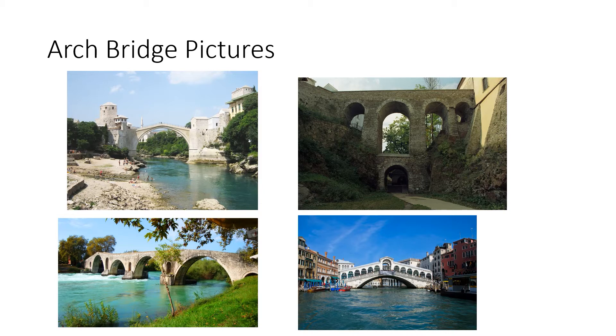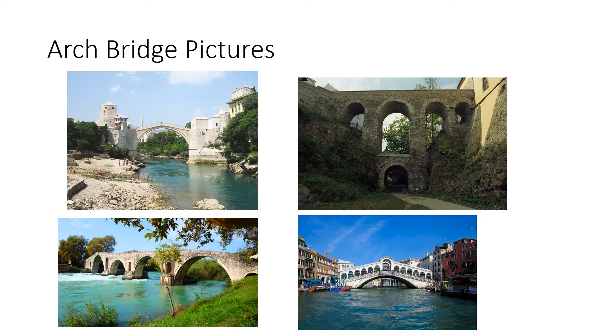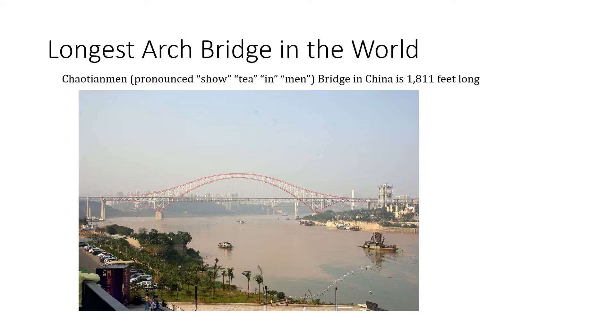Here are some pictures of arch bridges — as you can see, they're all very old bridges. This is a picture of me on an arch bridge in the Japanese Tea Garden in San Francisco. This is a type of moon arch bridge popular in Japan and China. The longest arch bridge in the world is the Xiao Tiananmen Bridge in China, and it is 1,811 feet long.